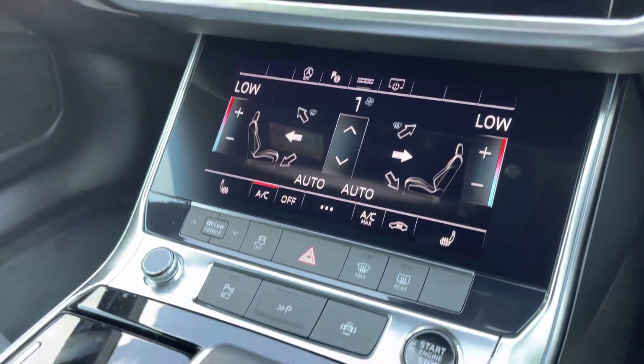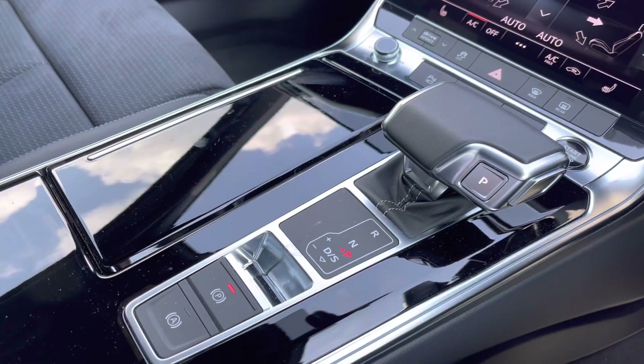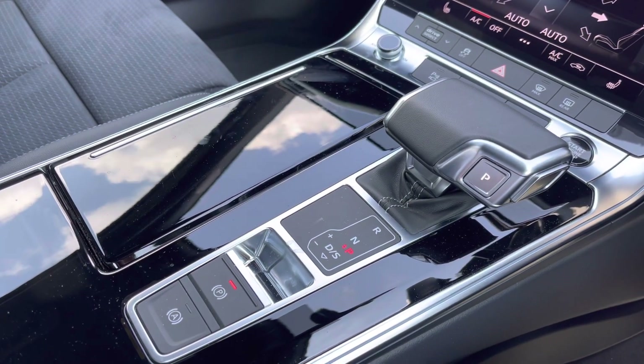Moving down, there are quick access buttons for common driver functions such as park assist and drive select, alongside the modern capable automatic gear selector and an electronic parking brake for a more convenient driving experience.